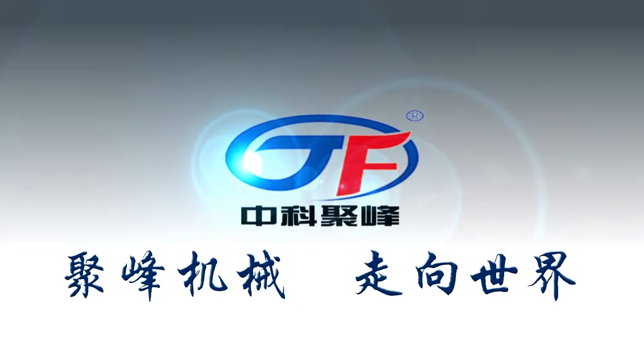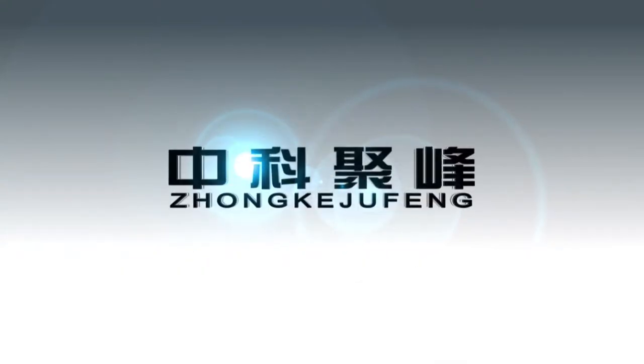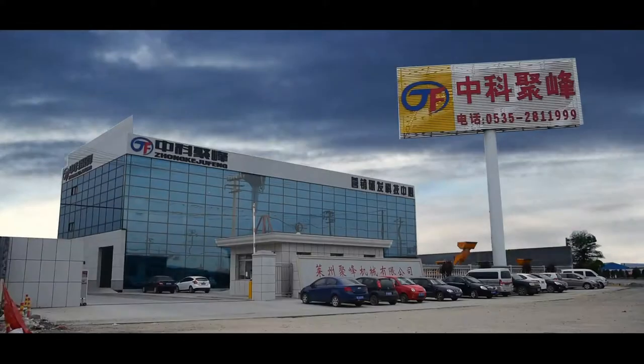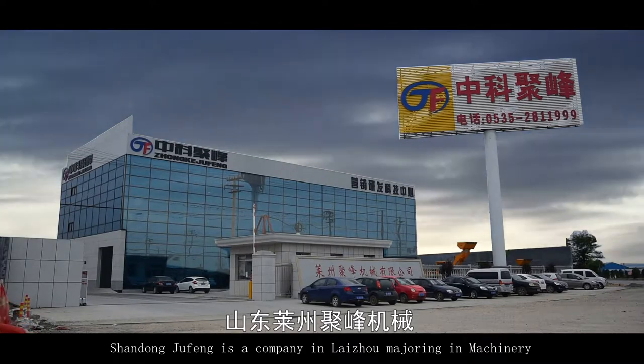DreamFong Mechanical, walking towards the world. Zhongke DreamFong, based in Shandong, is a company specializing in nitro measuring in machinery.